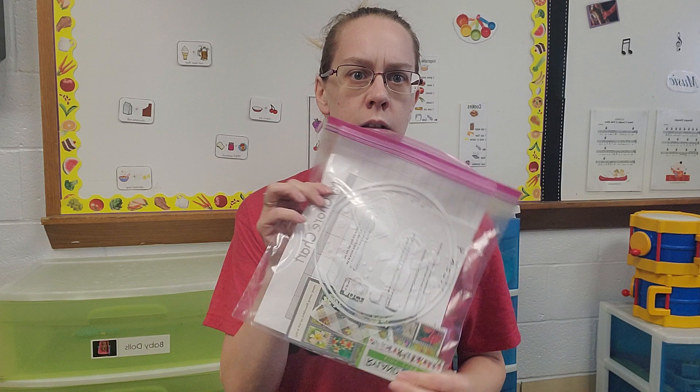Hi everybody, it's Miss Mary Ellen again, here with week four activities of our Red Letter Challenge kids. Our first activity is the Big Bag with Crens. So in there, you are talking about this week how we can serve.